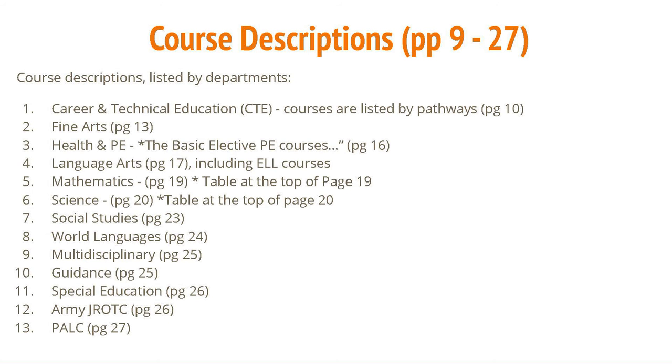On page 8, you will find a table that lists the various courses that fall under specific CTE pathways. The rest of the guide, pages 10 to 27, gives descriptions of all the courses that may be offered for the next school year. Please read the descriptions carefully and ask friends about courses they've taken in order to make the best choices.